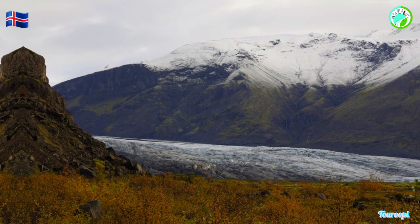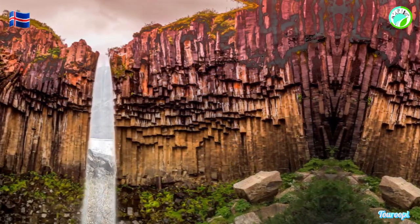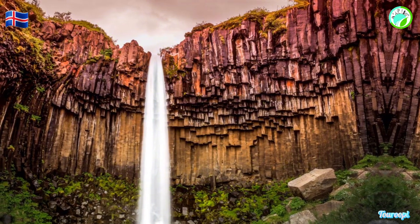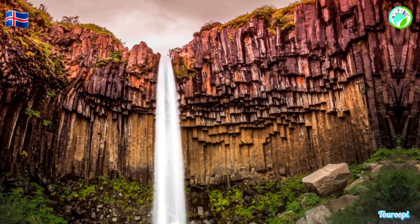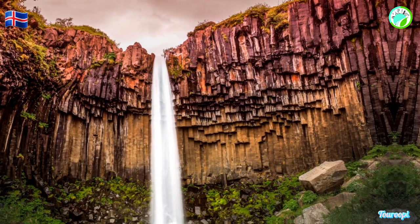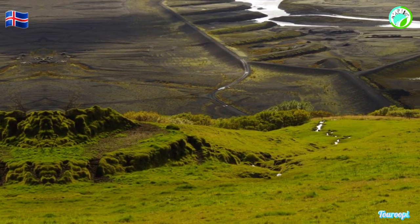Vatnajökull National Park is not only a testament to Iceland's geological forces but also to its biodiversity. The park is home to a range of wildlife, including arctic foxes, reindeer, and a variety of bird species, making it a haven for bird watchers and wildlife enthusiasts.